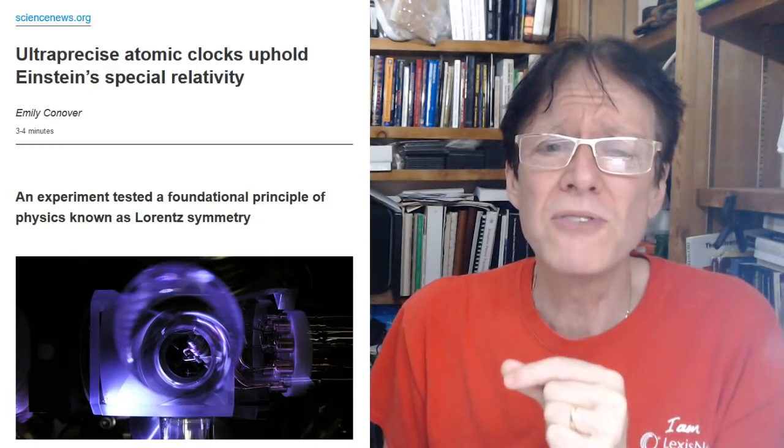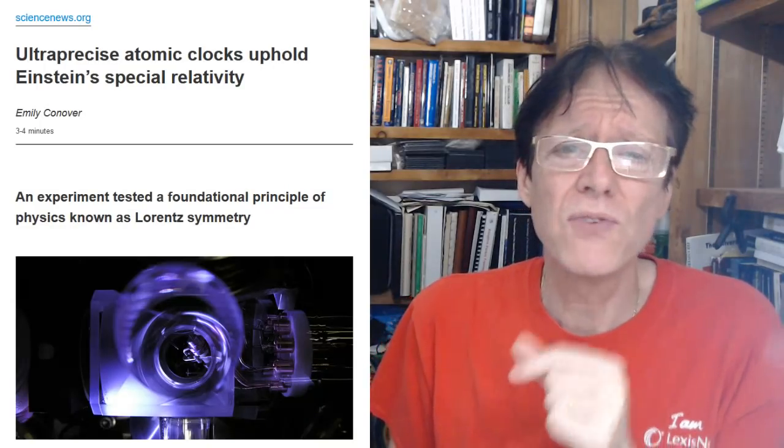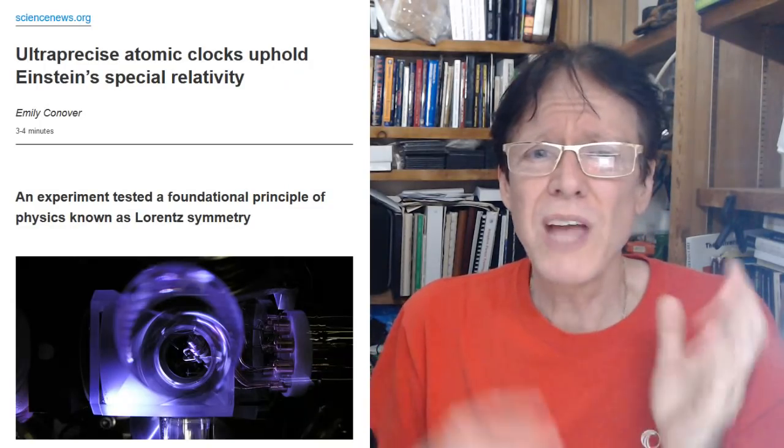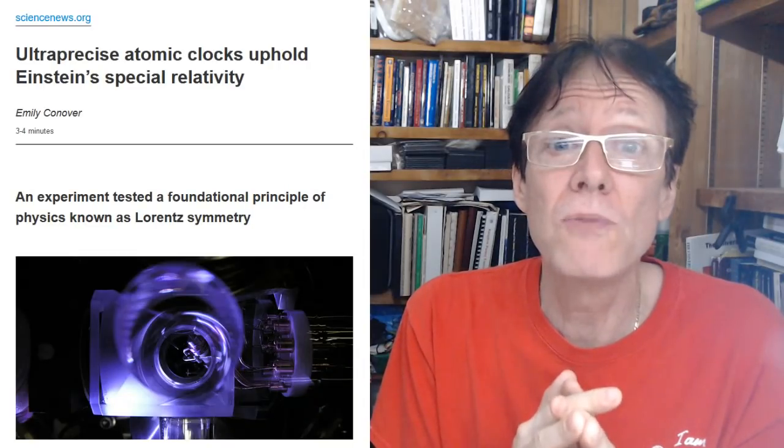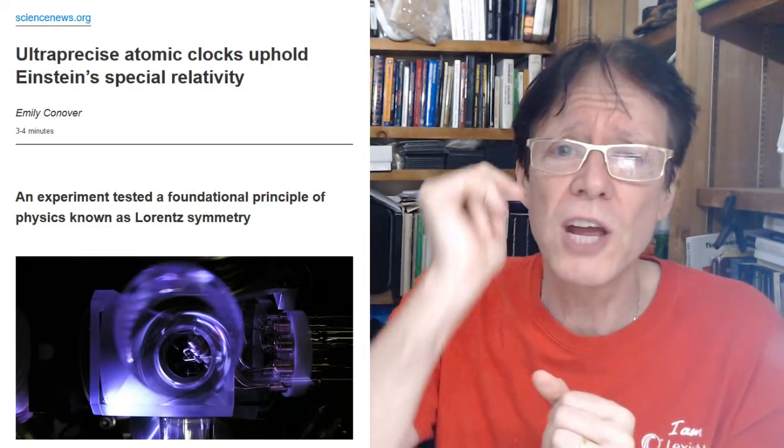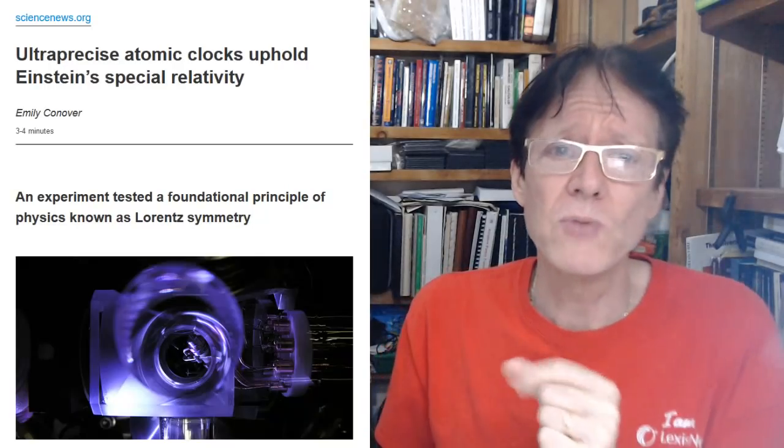Today is March 13th, 2019, for those watching this recording. So — they're showing special relativity is right, and everything I'm telling you is wrong? No — that's why you're subscribed to this channel, that's why I'm your science therapist, and that's what I'm going to talk about today.